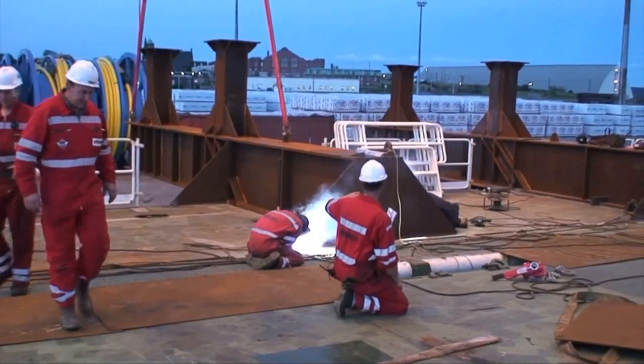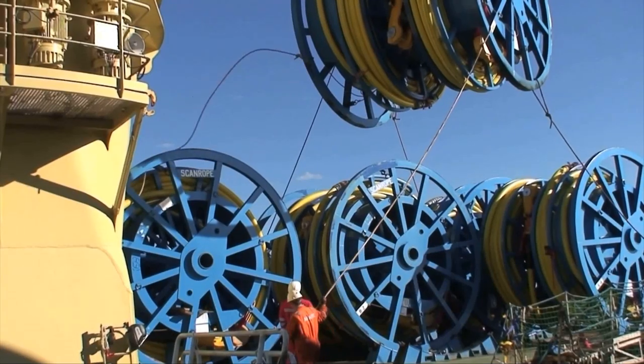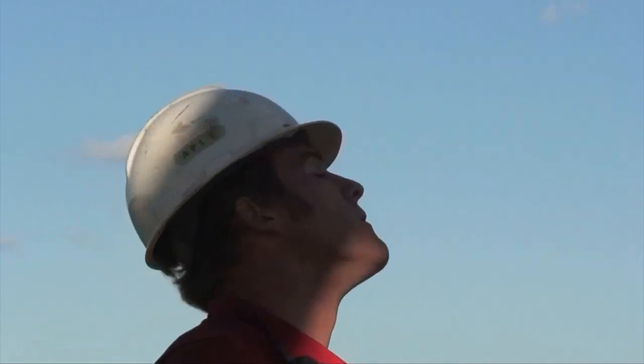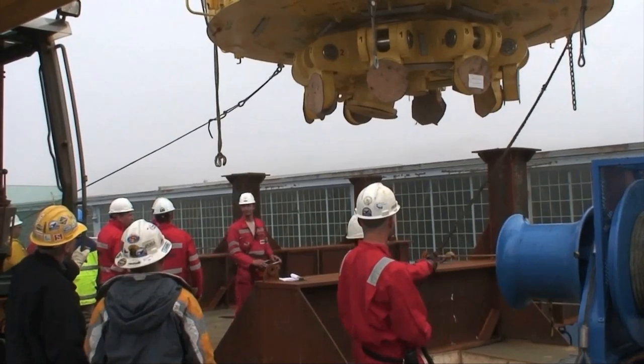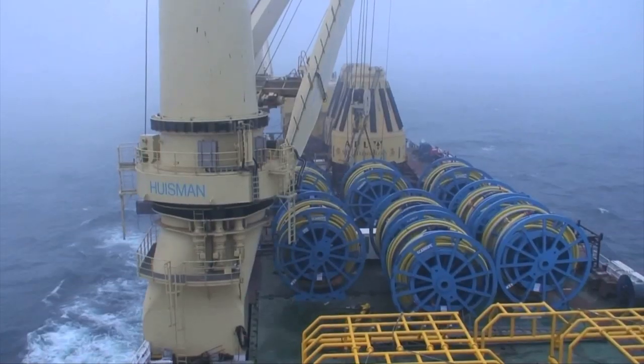For the third installation phase, the two APL STL buoys and eight reels with spiral strand wires were shifted from the lower hold to deck and transported to site with the Jumbo Javelin.